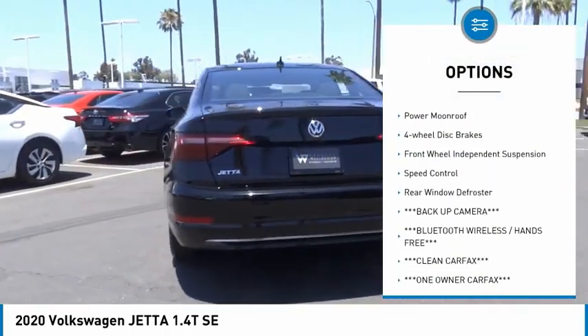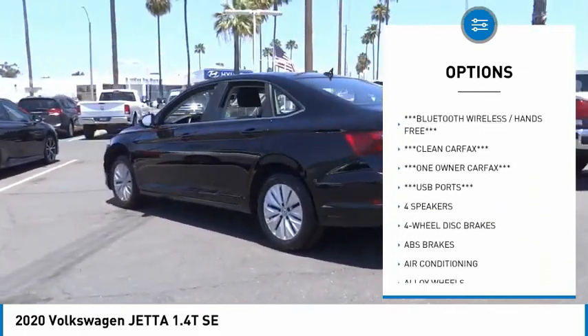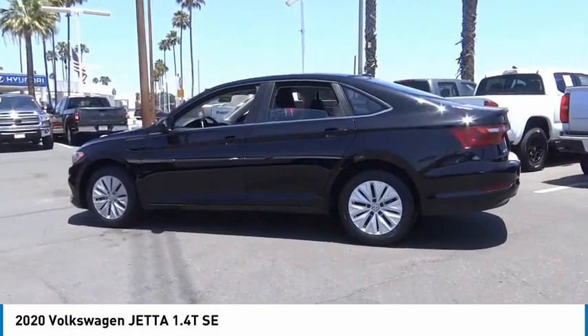Alloy wheels. Brake assist. Traction control. Remote keyless entry. Power moonroof. Four wheel disc brakes. Front wheel independent suspension.